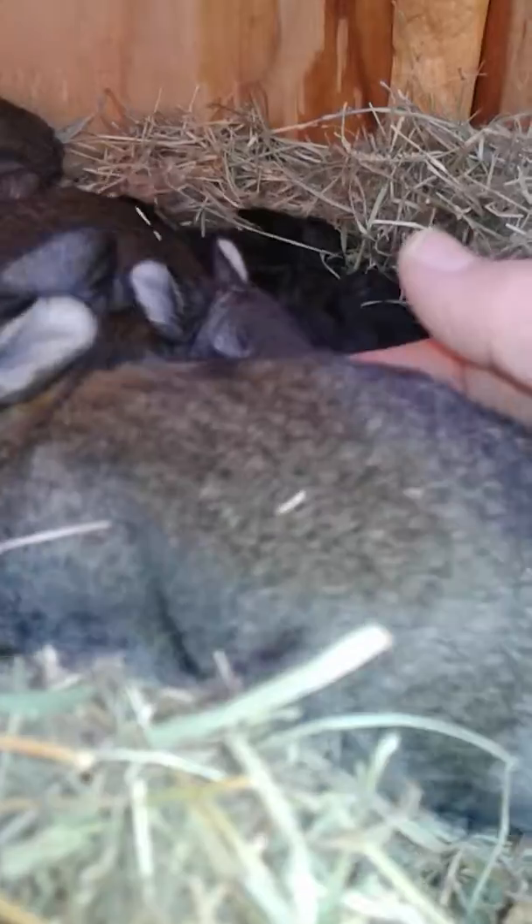How you doing? Nice and fat and plump. Look at that. Oh, there's an eye. Hello. Hi, there. How you doing? You need some fresh hay today. It's going to happen any second now.